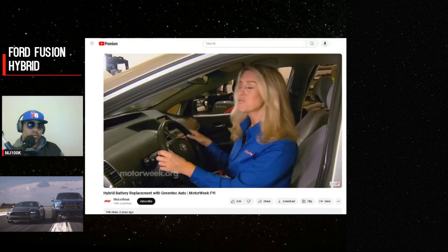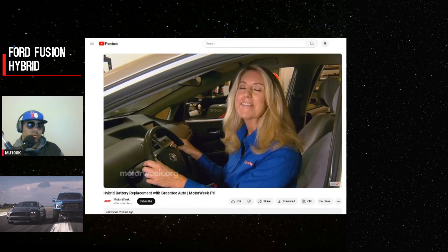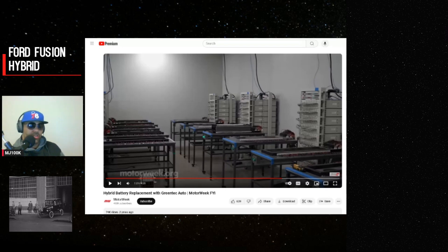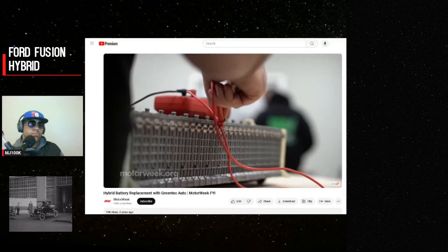If that dreaded red triangle of death comes on, technicians can come to you and install a new battery at your home, your work, or even if you're stranded by the side of the road. They have a proprietary method developed over 10 years for testing these batteries. When they receive a core from a customer, they refurbish it, replace parts that need to be replaced, test the batteries, use what they can, and recycle the rest the right way.